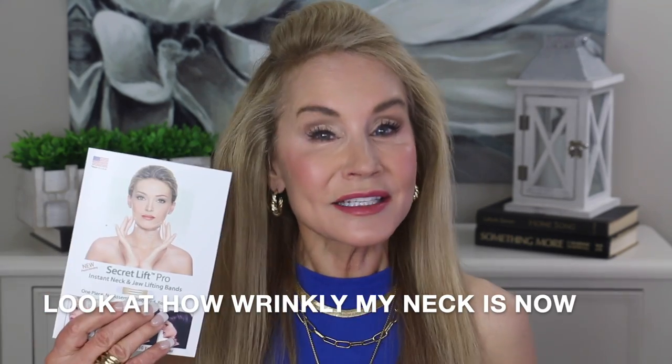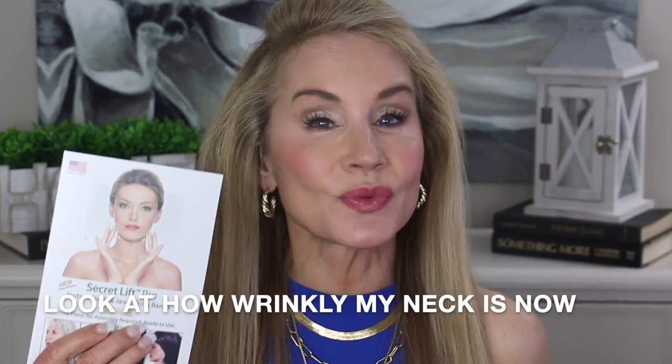Hi everybody! I'm Beth with 50 Plus Beauty, where women over 50 use great skin care, makeup, and health and fitness to look and feel our best. Today I'm excited to bring you a great video about the Secret Pro Neck Lift, and I'll be showing you how it can give you a temporary neck lift in just minutes, costing around 80 cents per use, which is really amazing.